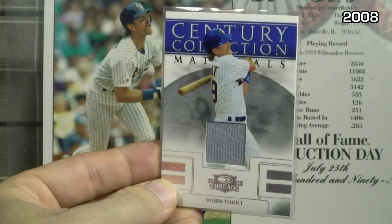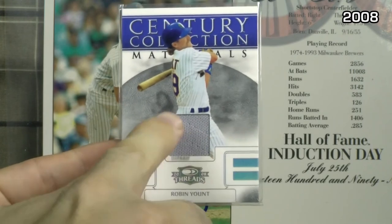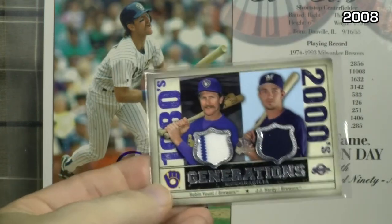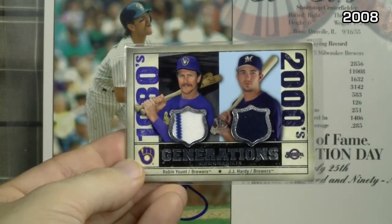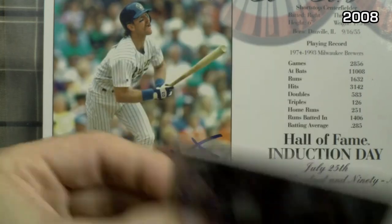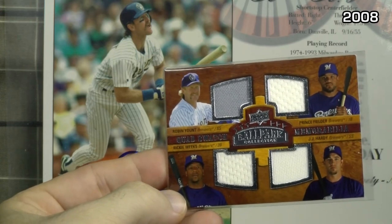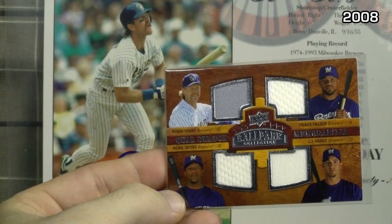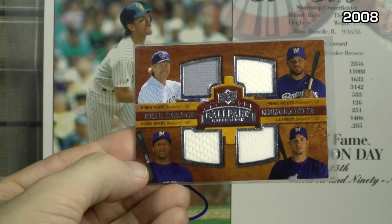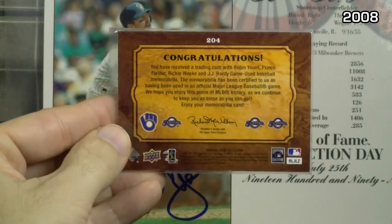2008 Donruss Threads Century Collection, numbered to 100 — I don't know if you can see on camera, but there is stitching, two rows of stitching there. SP Legendary Cuts Generations Memorabilia dual jerseys with JJ Hardy. 2008 Upper Deck Ballpark Collection Quad Swatch Memorabilia — Prince Fielder, Rickie Weeks, and JJ Hardy on the bottom. Different patterns on the home jerseys. A nice looking back there.